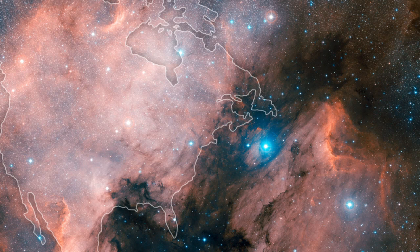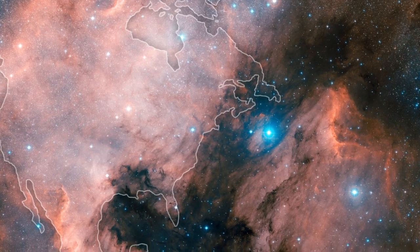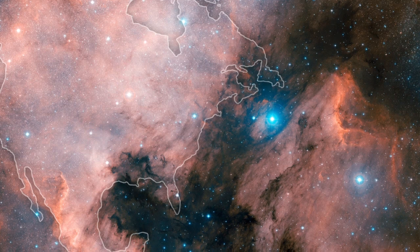Seen here in visible light, the North American nebula strangely resembles its namesake continent.